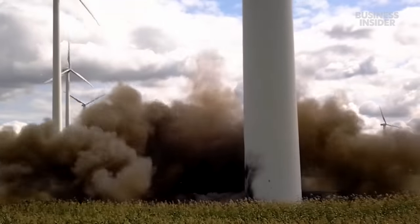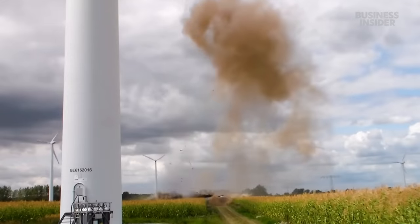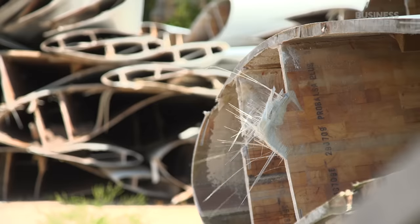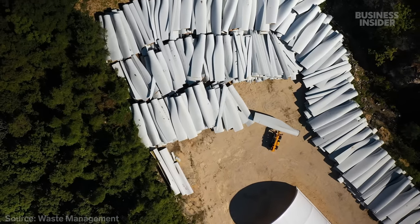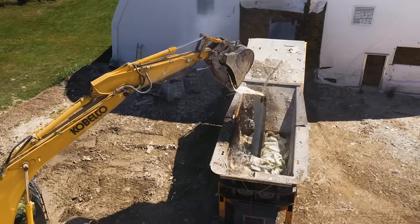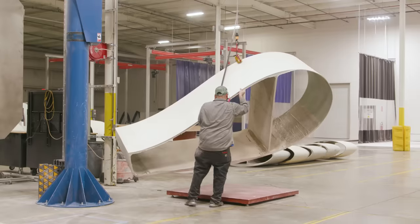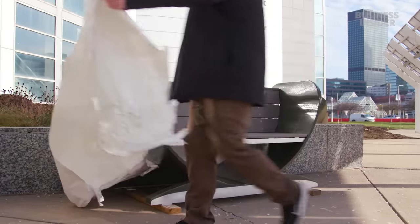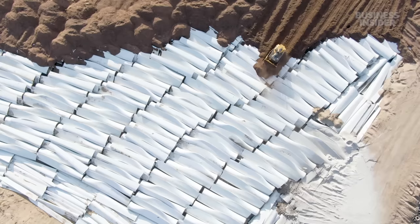Wind turbines don't last forever. The metal towers can be recycled normally, but the blades—a mixture of fiberglass, wood, and plastic—cannot. By 2050, there could be more than 40 million metric tons of blade waste piling up worldwide. Some recyclers grind blades into a mixture that fuels cement manufacturing. An Ohio startup says it has a better way: turning intact blades into outdoor furniture for public spaces. So what's the best way to handle this kind of waste, and just how much trash does wind energy produce?